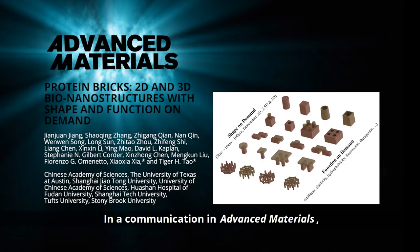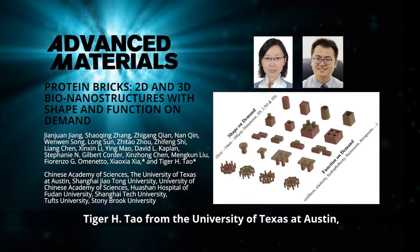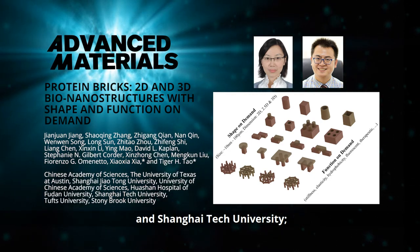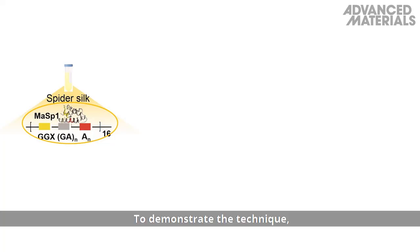In a communication in Advanced Materials, Xiao Xia Xia from Shanghai Zhaotong University, Tiger H. Tao from the University of Texas at Austin, the University of Chinese Academy of Sciences, and Shanghai Tech University, and their co-workers, precisely construct 2D and 3D bio-nano architectures from spider silk.